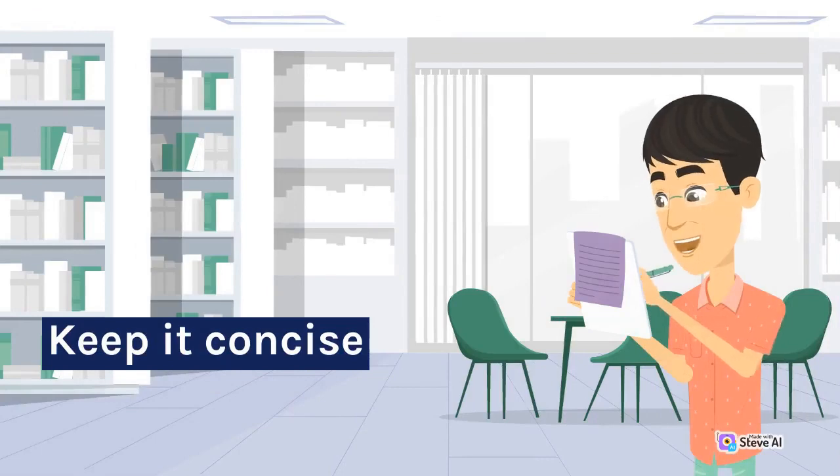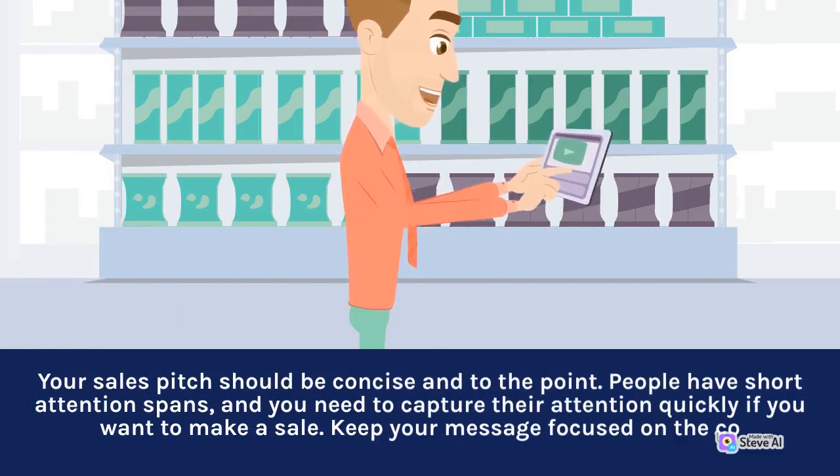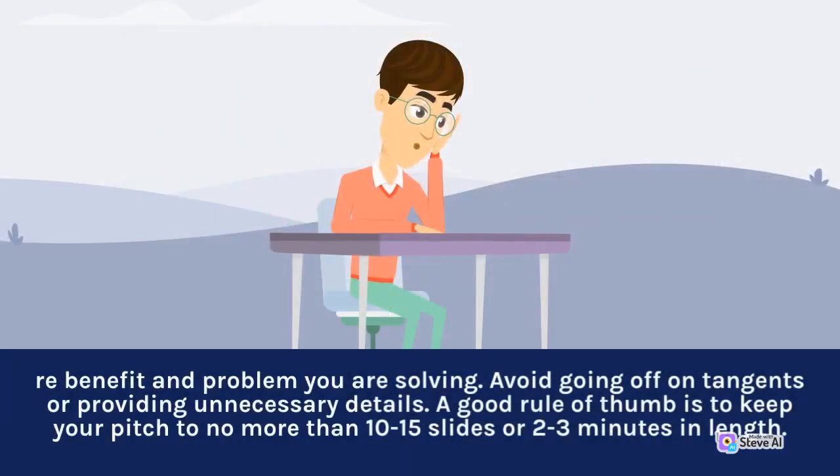Keep it concise. Your sales pitch should be concise and to the point. People have short attention spans, and you need to capture their attention quickly if you want to make a sale. Keep your message focused on the core benefit and problem you are solving. Avoid going off on tangents or providing unnecessary details. A good rule of thumb is to keep your pitch to no more than 10 to 15 slides, or 2 to 3 minutes in length.